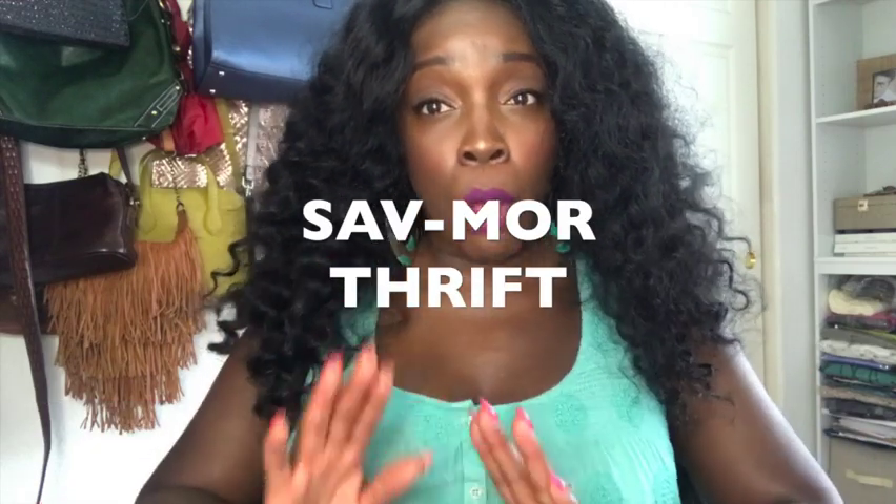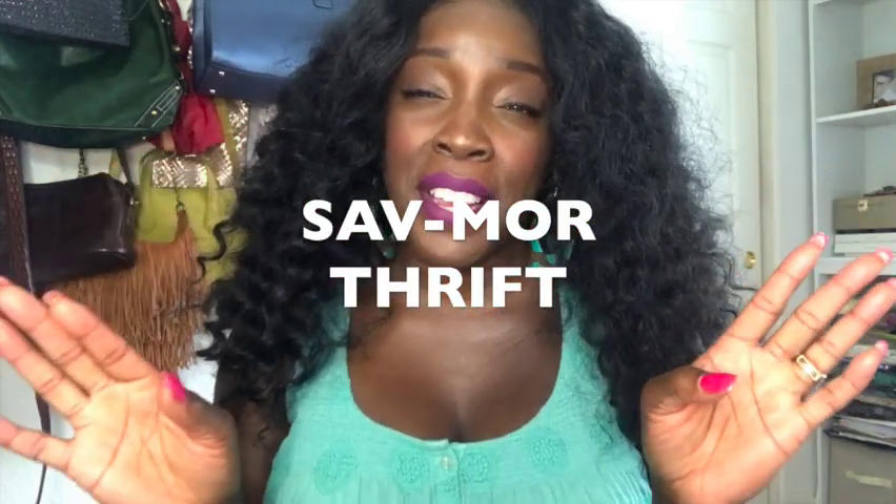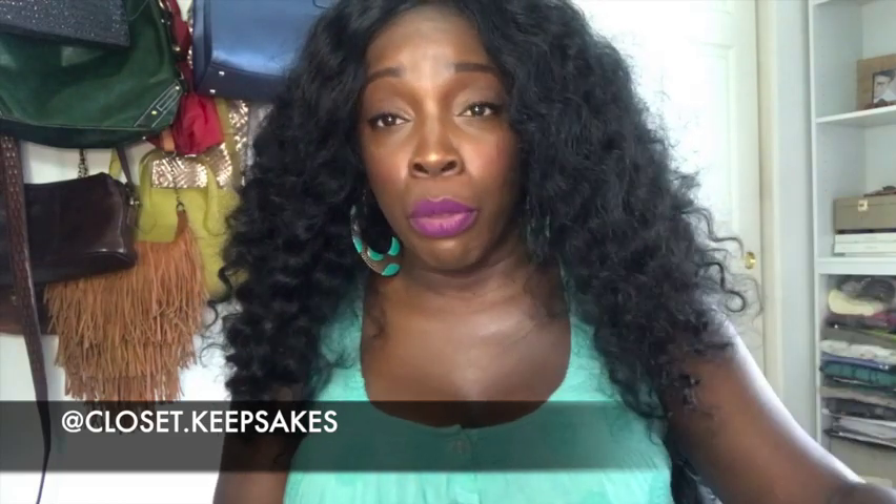I'm not really sure what city it was in in Orange County, but it's spelled S-A-B-M-O-R thrift. So if you are looking for it, that is how you spell it. I thought it was a really good experience — a really big store. Prices were reasonable. They had a good selection, a wide selection of items in each category, at least in the women's section. I just shopped the women's section because I didn't have time for all of that.